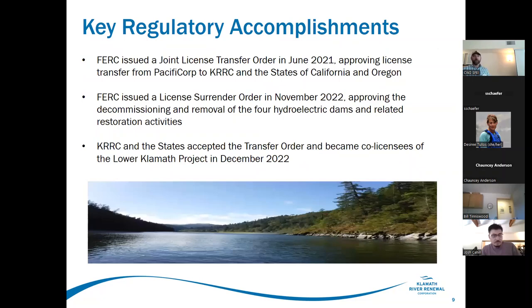Key regulatory accomplishments: FERC issued the joint license transfer in June 2021, effectively transferring the license for the hydropower facilities from PacifiCorp to KRC in the states of California and Oregon. The license surrender order came in 2022. When a license is surrendered it goes away — hydropower is no longer produced, water is no longer impounded, and there's nothing there to block fish passage anymore. The states and KRC accepted the transfer and became official co-licensees in December 2022.